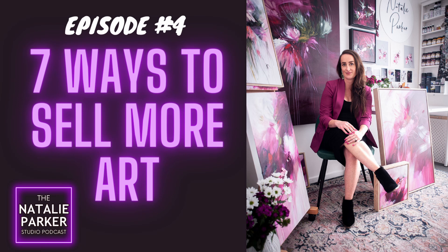You're listening to the Natalie Parker Studio Podcast, episode number four. In today's episode, I'm giving you seven ways to sell more art.